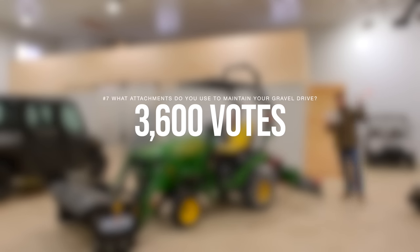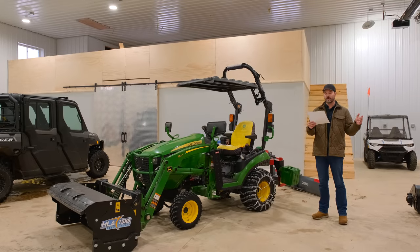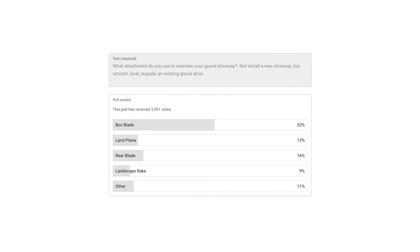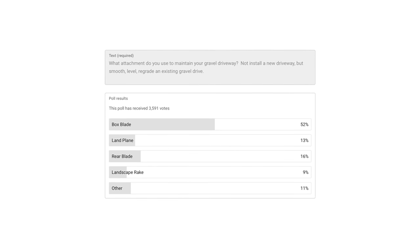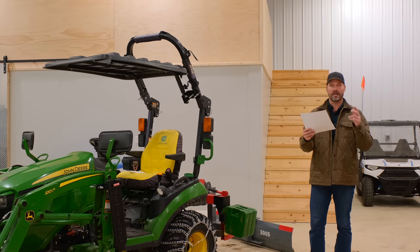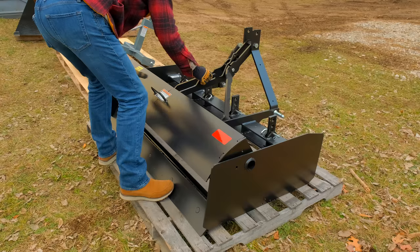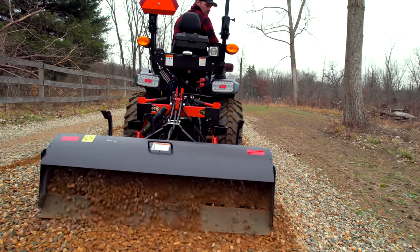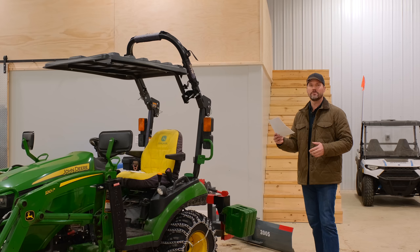3,600 votes on this one: what attachment do you use to maintain your gravel driveway? Not install a new driveway, but smooth, level, regrade an existing gravel drive. Five choices — the overwhelming winner was the box blade at 52%. Land plane, 13%. Rear blade, 16%. Landscape rake, 9%. Other, 11%. I'm going to venture a guess that a year from now the box plane is going to start putting a dent in all these other choices — it's a box blade and a land plane, a two-in-one tool coming in 2023.